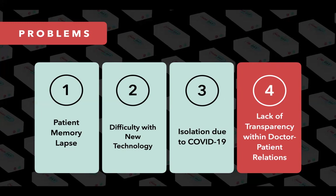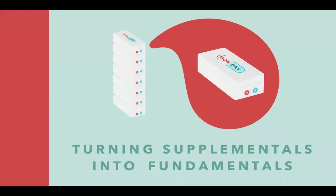Fortunately, there is a solution to today's crisis, and that's Polly's smart pillbox. Polly promises to turn supplementals into fundamentals.